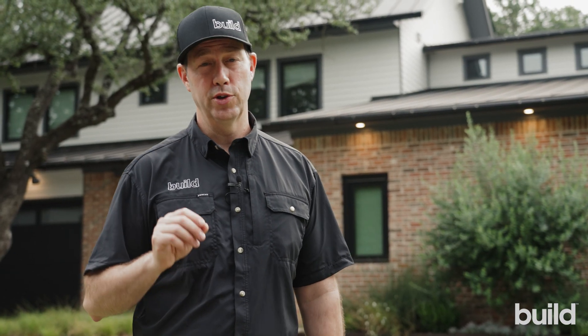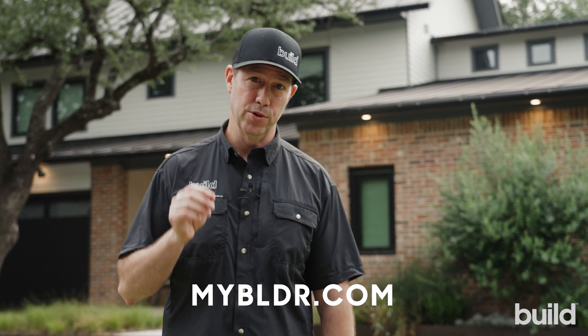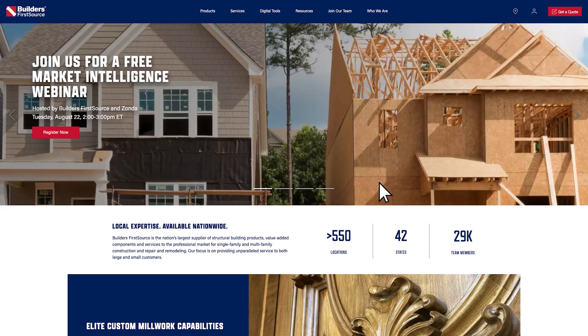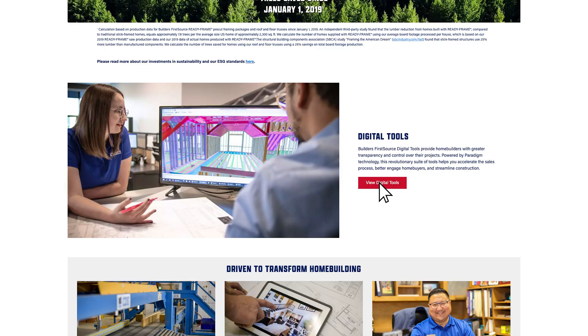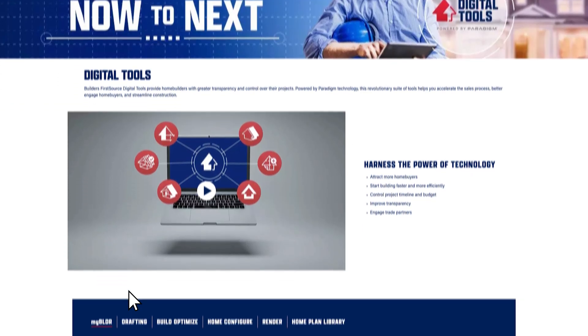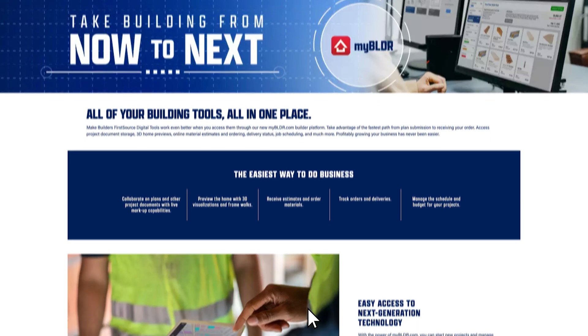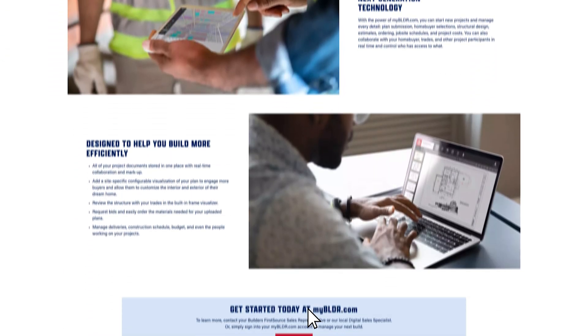If you're an existing Builders First Source customer, all you need to do is go to mybldr.com, upload your 2D plans, and order this rendering right from the website. If you aren't an existing BFS customer and don't have a MyBLDR account, visit the digital tools section of Builders First Source website at bldr.com to learn more and connect with one of our experts.